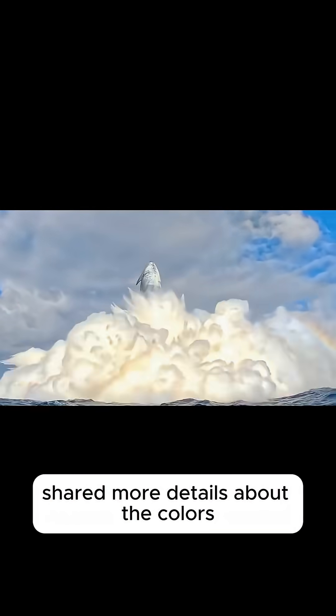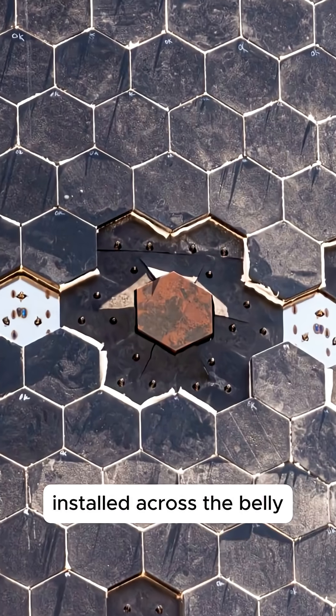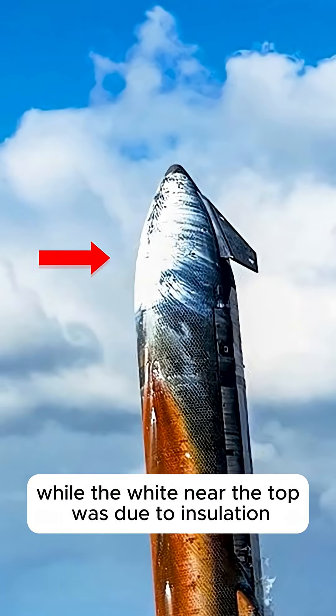Elon also shared more details about the colors on Starship's heat shield. The orange hue came from a few metal tiles installed across the belly, while the white near the top was due to insulation.